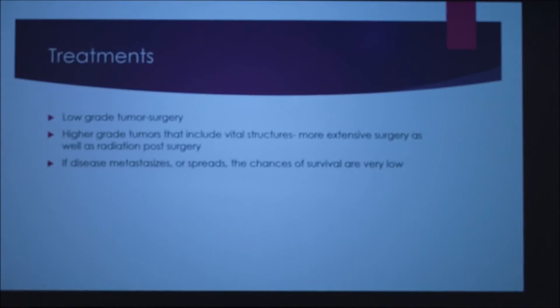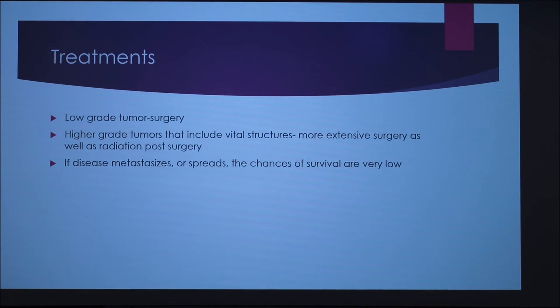For low-grade tumors, surgery will usually work. For higher-grade tumors, they don't really want to do surgery because there are a lot of vital structures like vessels that could get damaged, but they will do it sometimes. If the cancer spreads, the chances of survival are very low.